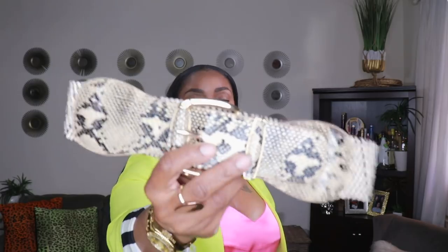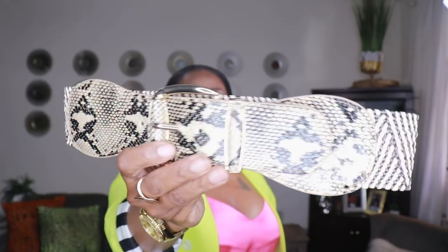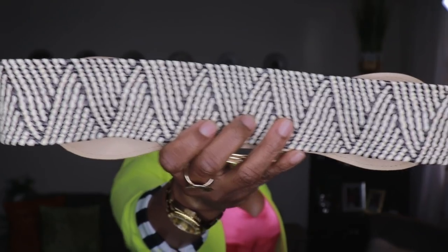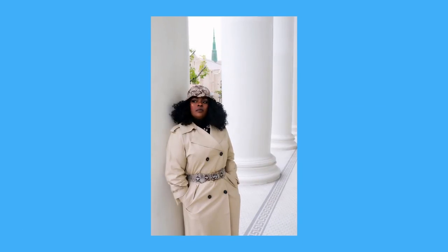The next belt is also from Boohoo — a snakeskin belt. It's two patterns: snakeskin on the buckle side and a tribal woven print on the back. I love it because even though it looks small, it actually stretches. I've worn this on top of my trench coat and it looks so cute. I love the two textures and patterns. Boohoo actually sent me two of these by mistake, so I'll find someone to give the other to. Really love this little stretchy belt.